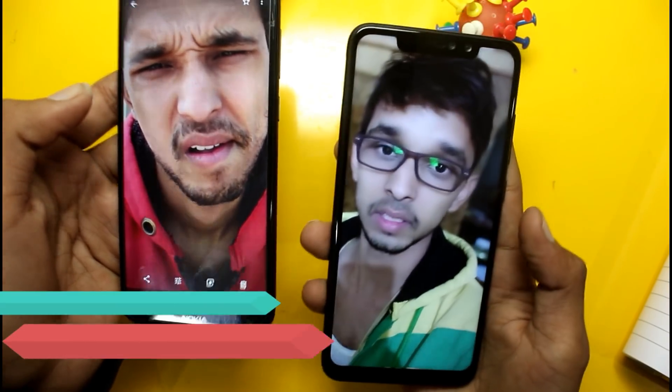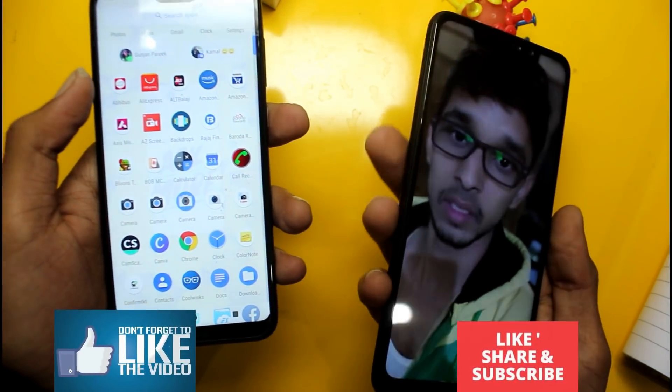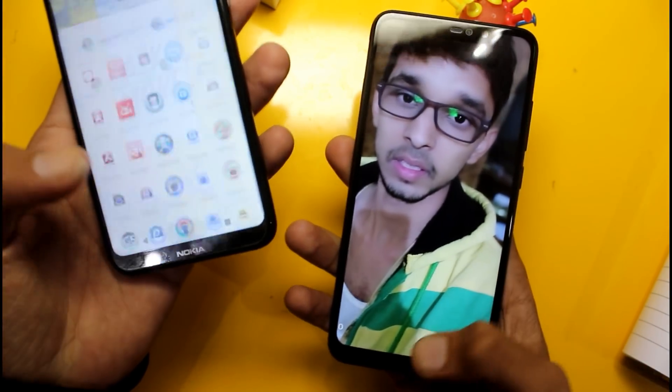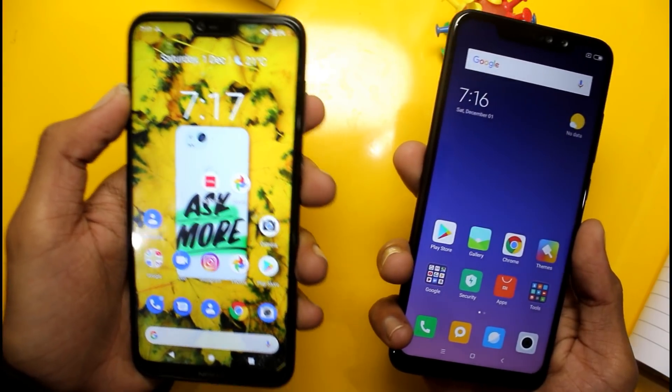One advantage is that you can install Google Camera on the Nokia 6.1 Plus. On the Redmi Note 6 Pro, you can install Google Camera without root. The Redmi Note 6 Pro also has a face unlock facility, and the Nokia 6.1 Plus also supports face unlock.